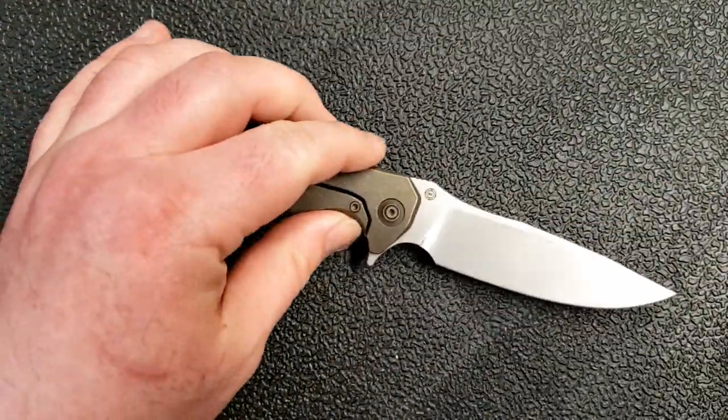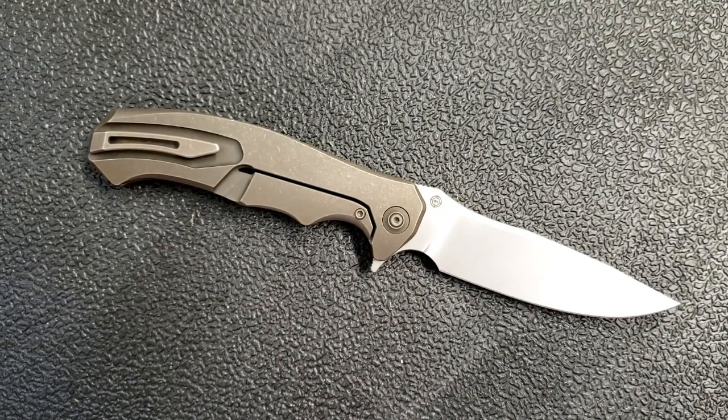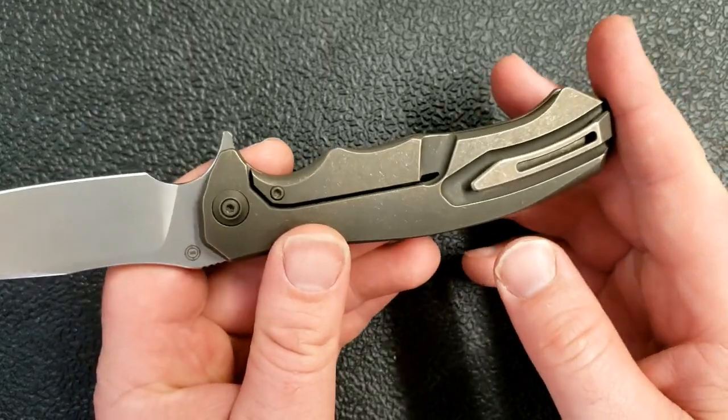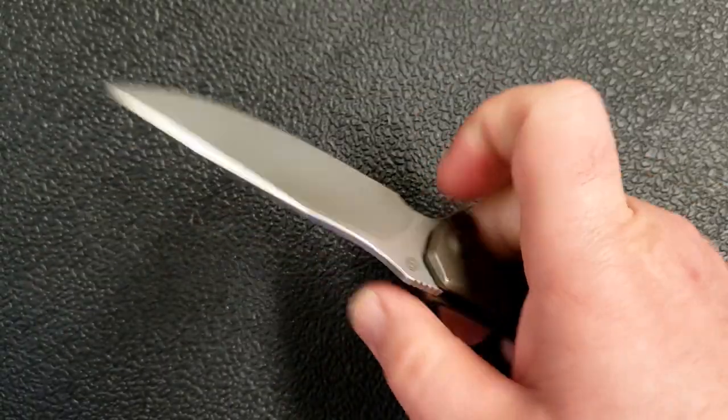The Cold Steel 8015 is high on that list. The We Knives 037 is also high on this list — the way We Knives have done their integral pivots is another example of this. The Riat Jack Two that I recently had on the channel is another example of doing something interesting and different. But this particular knife, I think, is something exceptional because the minor differences and nuances are extremely well thought out and deliver a more functional folding knife because of the innovation.